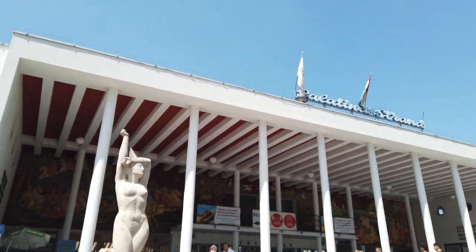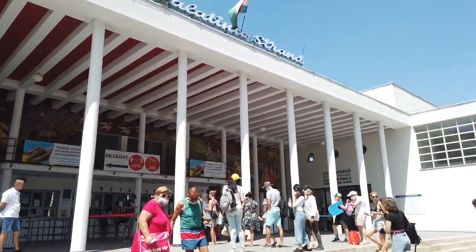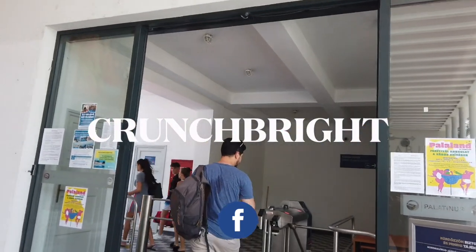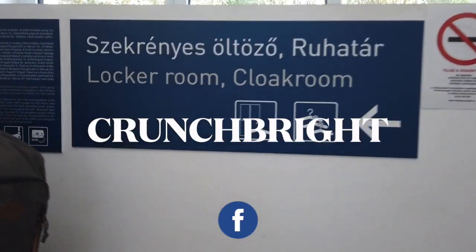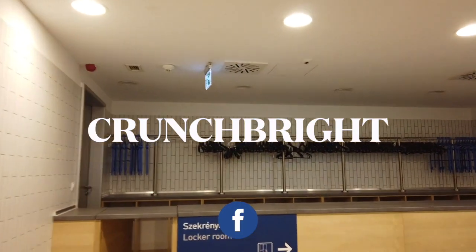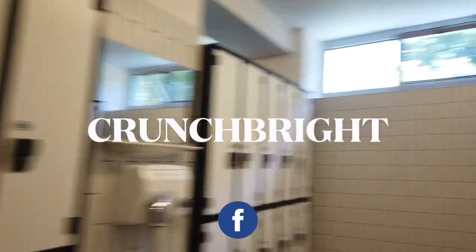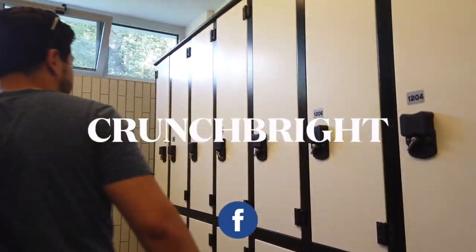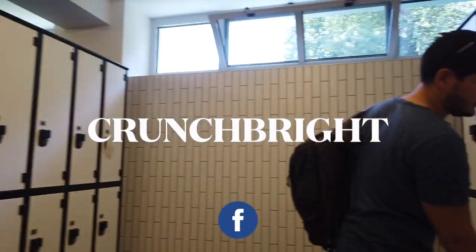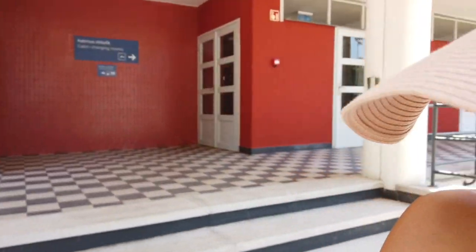We're at Palatinos Strand — let's go! There is a very clean locker and changing room here. You can bring your items and get a locker with your band, and then this is the Palatinos.